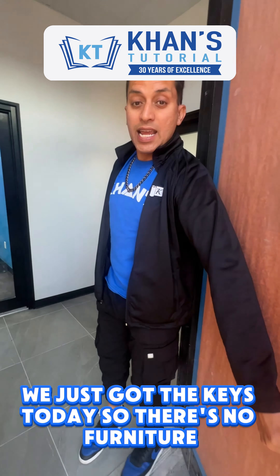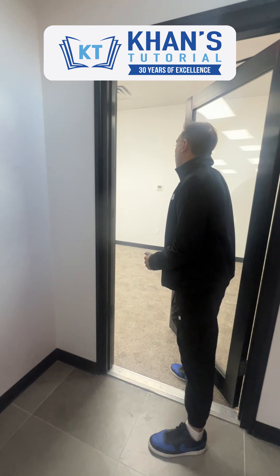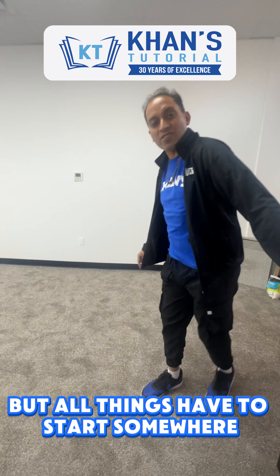We just got the keys today, so there's no furniture, but all things have to start somewhere.